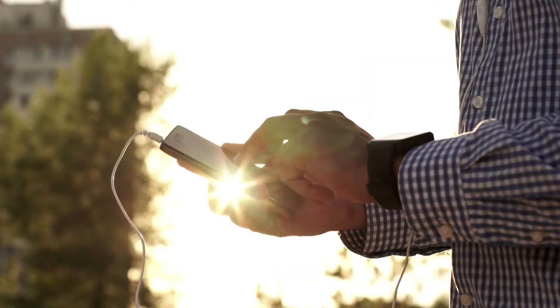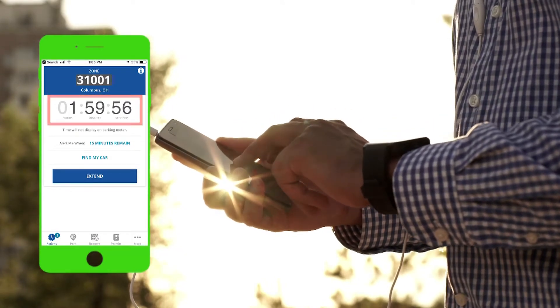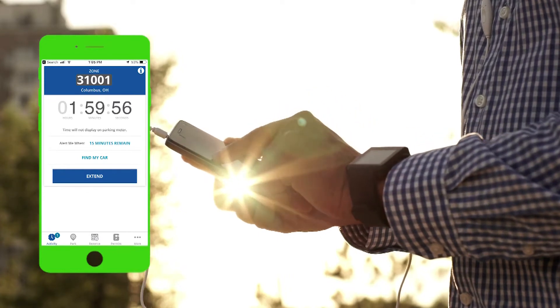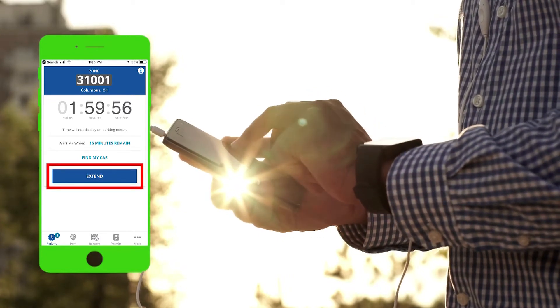In the app, you will see a countdown clock showing how much time is remaining in your parking session. If your time is about to expire, you may have the option, depending on where you are located, to extend your parking session right from the app.